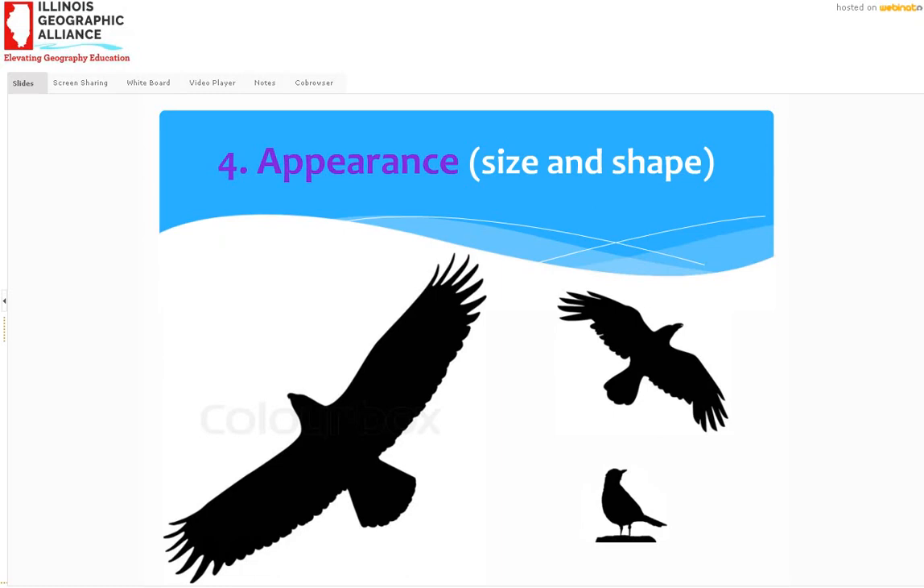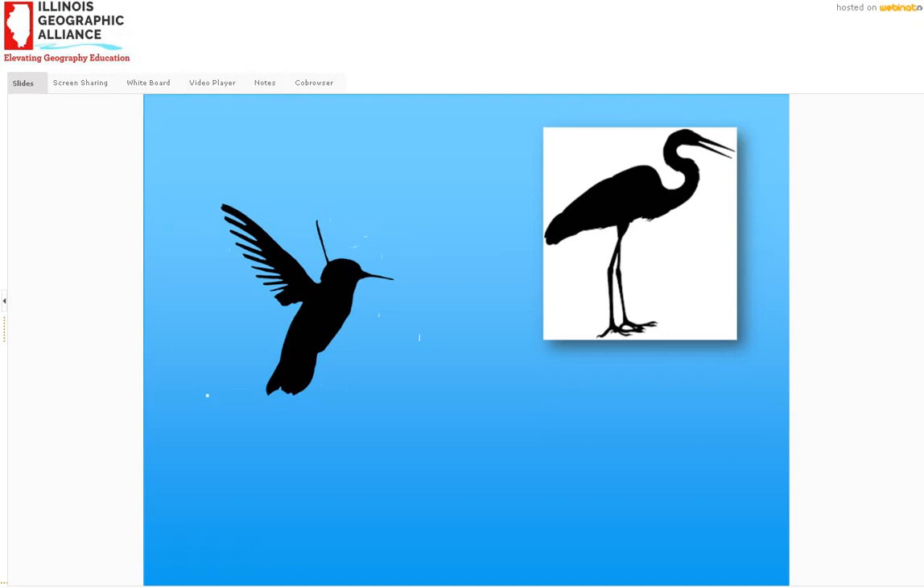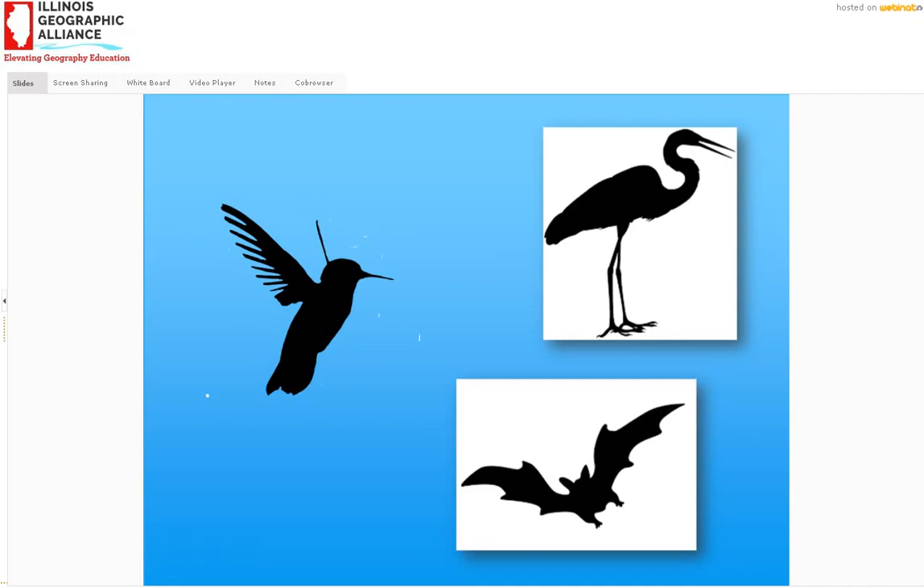Here's our hummingbird silhouette. Got another one for you — look at those long legs. What are those long legs good for? Well, those long legs are good for wading. And look at that bill — it's pretty big. This is an egret or a heron; it's actually a great egret, and it looks similar to a great blue heron. They like to eat fish, frogs, and other things they can catch. Now what kind of bird is this one? Actually it's a trick question — it's not a bird. It is a flying mammal: a bat.